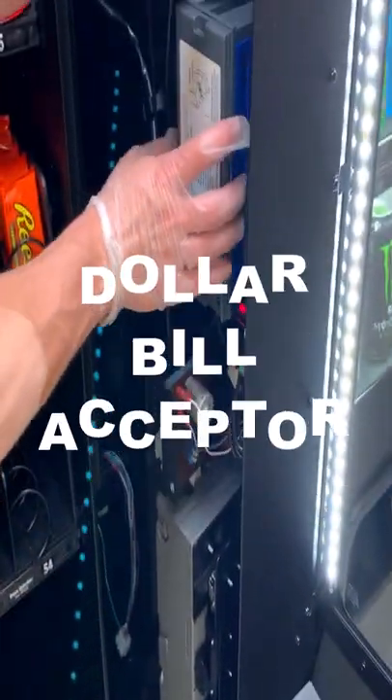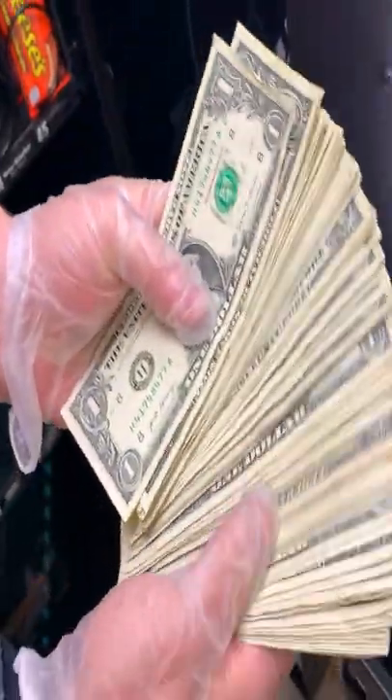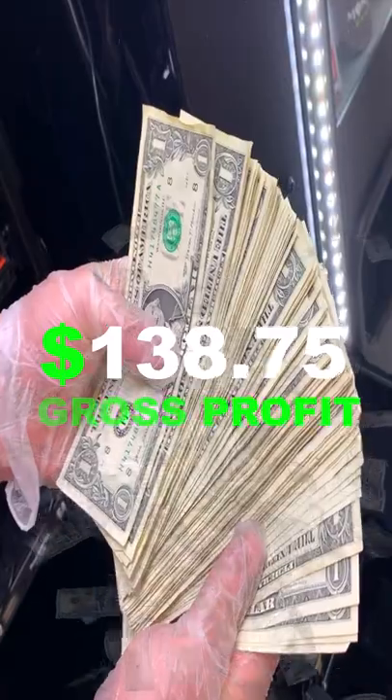Now let's check the dollar bill acceptor. And boom! A nice little stack of cash in there. You're looking at $138.75 for the past 10 days. Not too shabby.